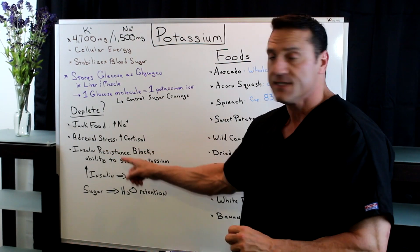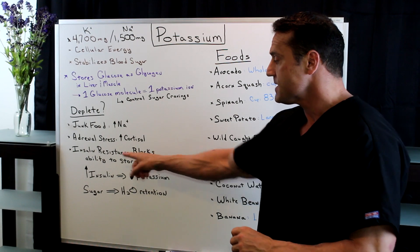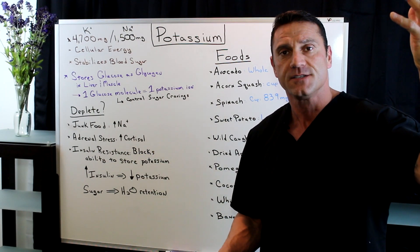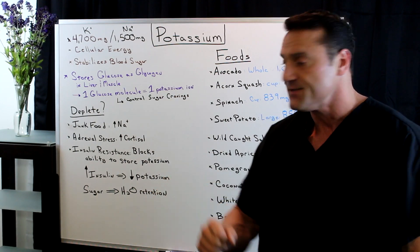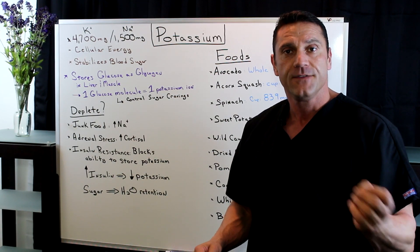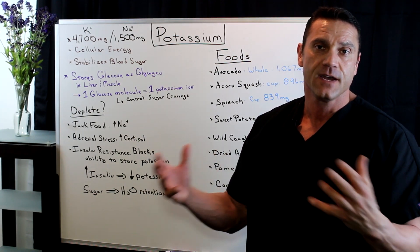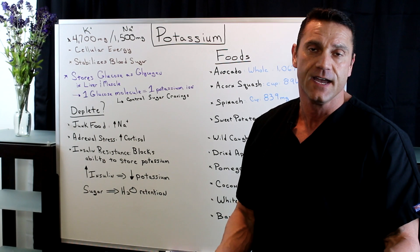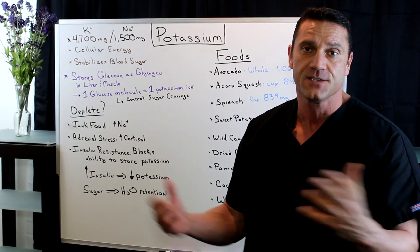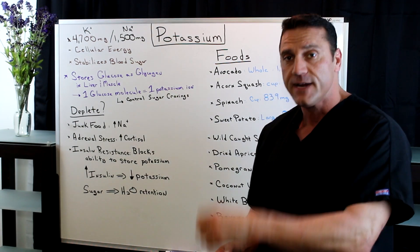Also, insulin resistance. With insulin resistance, it blocks the ability to store potassium. So when you have too much insulin flowing around your system, you're going to get depleted potassium. Also, sugar — if you have too much sugar, this is where you retain water. So when you're having a high carbohydrate diet and you have insulin resistance, this is where you're going to get depleted potassium. And this is where you start to run into trouble, especially with diabetics or pre-diabetics.